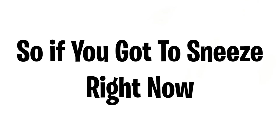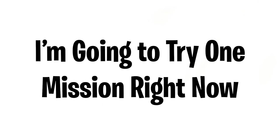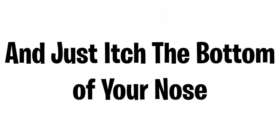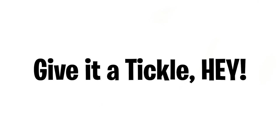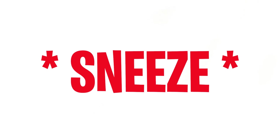You cannot sneeze while watching this video, so if you've got to sneeze right now, do not do it. I'm going to try to get you to sneeze — take your finger right now and just itch the bottom of your nose, give it a little tickle. Oh geez, is it working? I just sneezed — I failed! Did you? Comment below.